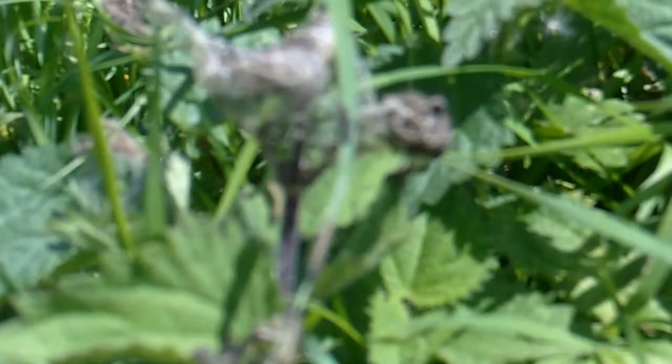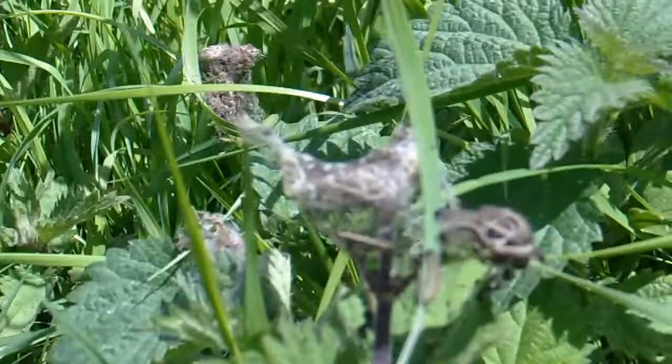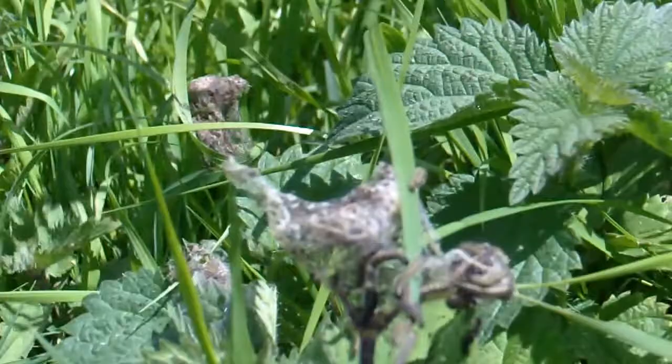I did a video yesterday of these and got it a bit wrong, so I thought I'd do it again. They look very healthy. They shed their skin about three or four times as they get bigger, and then they turn into a chrysalis — a pupa.